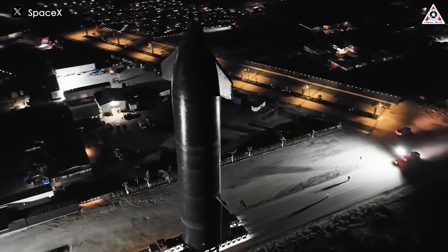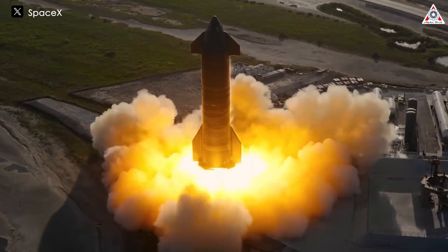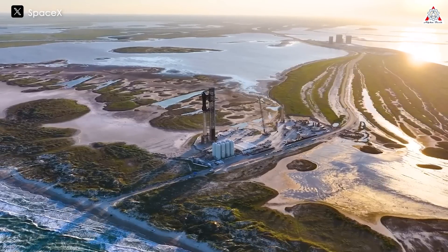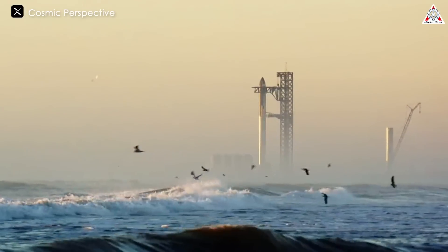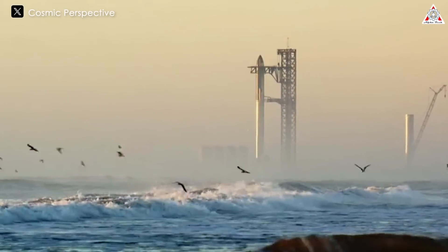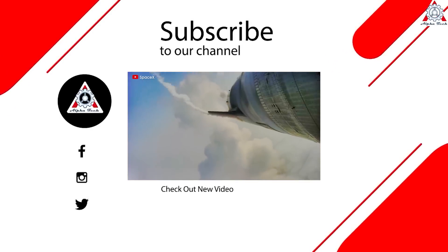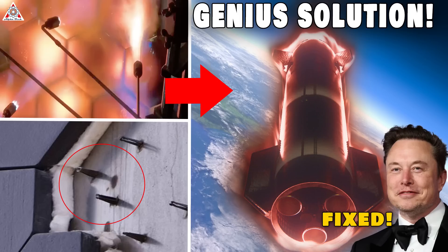Now we understand how complex the heat shield of a spacecraft truly is. Hopefully, in the upcoming launch, SpaceX will not disappoint us with a strong reentry to Earth of Starship. I am eagerly looking forward to this, and hopefully you are too. That's it for today's episode — thanks so much for watching, and see you next time.